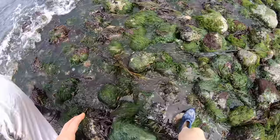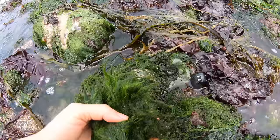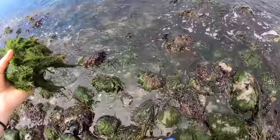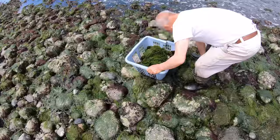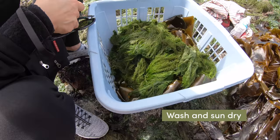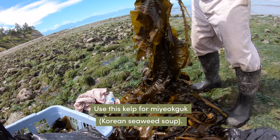It's better to get the ones that are closer to the water. I'm going to try to get those. It's hard.